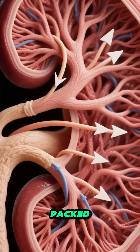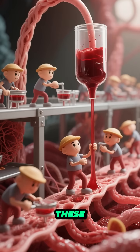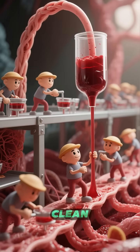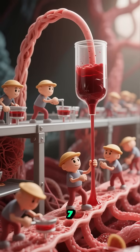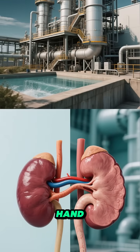Each kidney is packed with over a million tiny filters called nephrons — the microscopic workers that clean your blood 24/7. Think of a kidney like a water treatment plant, but one that fits in the palm of your hand.